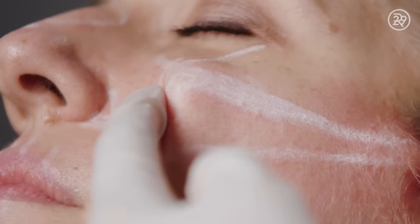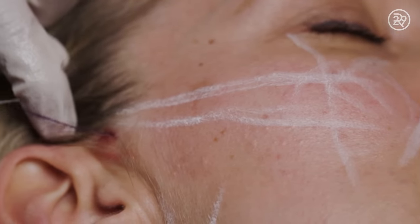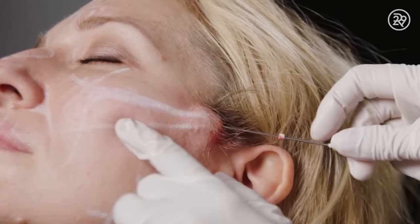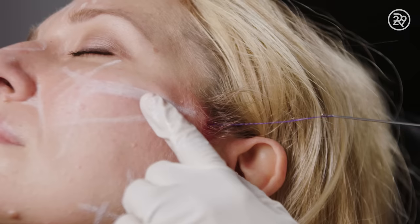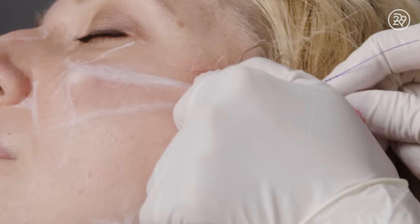Once I insert the cannulae, those will deliver barbed suture suspensions. The sutures being placed are made out of a dissolvable material that's a complex sugar molecule. It stays in the tissues for about a year until it fully dissolves, and in that time it also causes the body to stimulate collagen production.